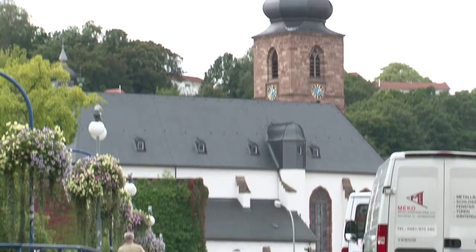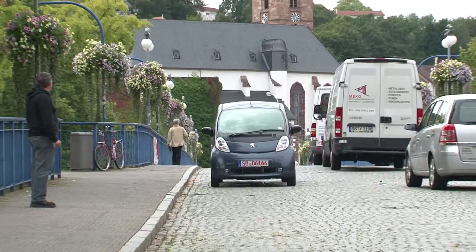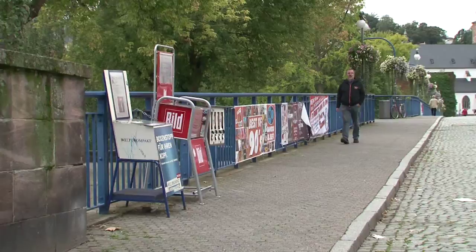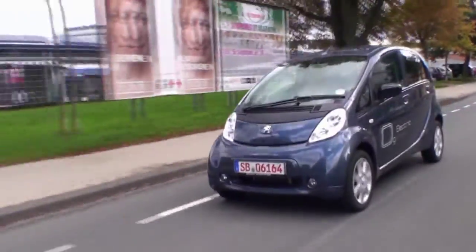The French electric car is a rebadged version of the little Mitsubishi i-MiEV, which is already available in Japan. What is the significance of the Ion launch for Peugeot? The Peugeot Ion is the first all-electric car with state-of-the-art lithium-ion technology built by a European carmaker — and that, by itself, is something very special.